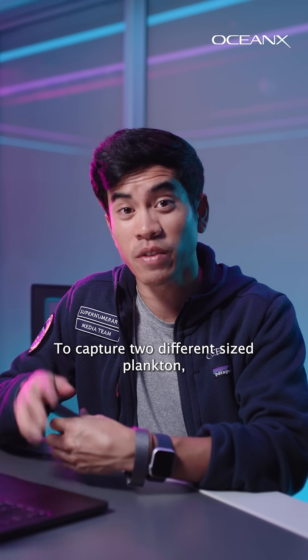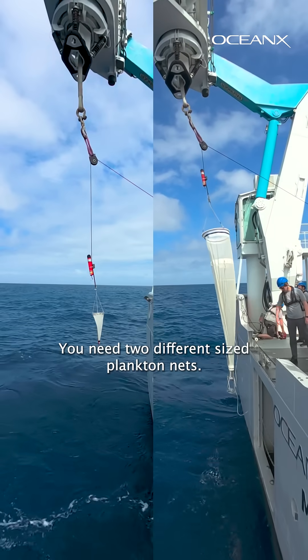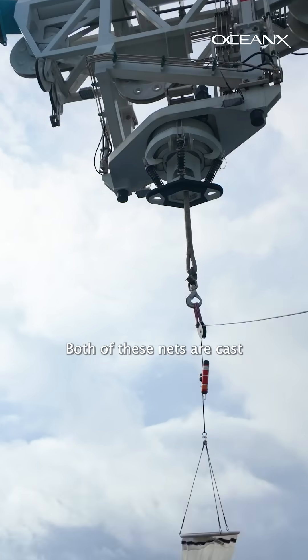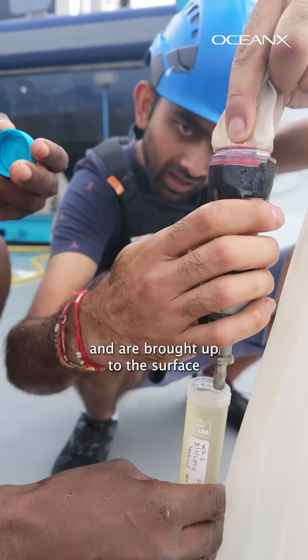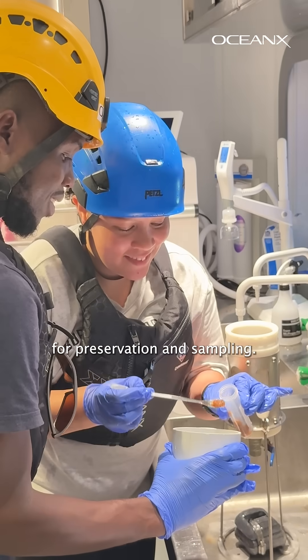To capture two different size plankton, you guessed it, you need two different size plankton nets. Both of these nets are cast at different depths at the back of the ocean explorer and are brought up to the surface for preservation and sampling.